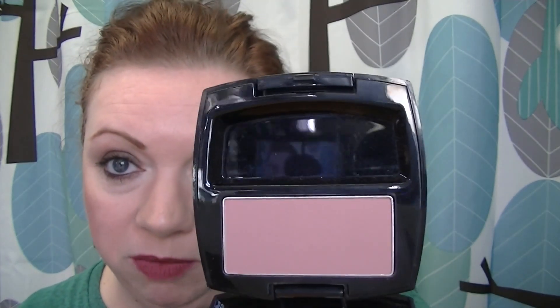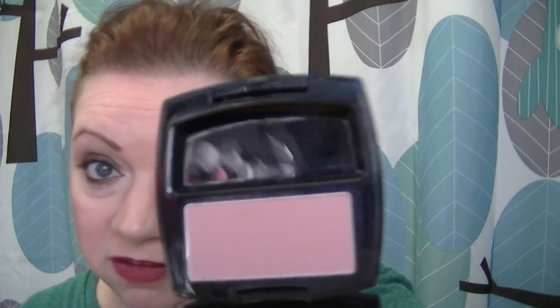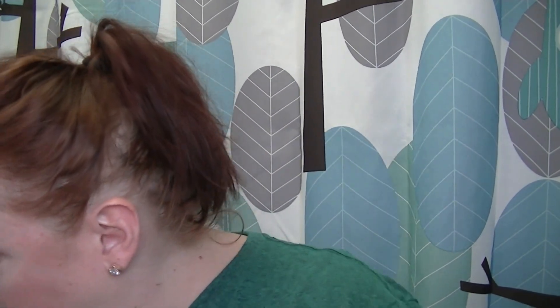For blush I'm using the Avon Mad About Mauve — it was in my last basket. I don't want to say obsessed, but I have been using this frequently. I really, really like this blush — I have it on today. In the last week and a half I've used it almost every day, using the other color, Plum, only twice. It's a really nice blush. So that is the Avon Mad About Mauve blush.